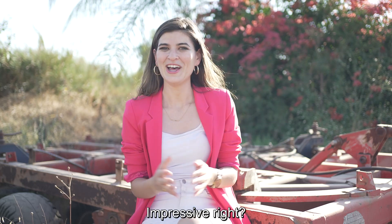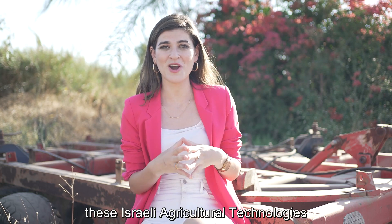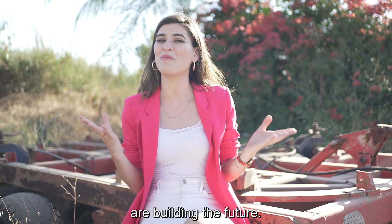Impressive, right? From bees, to cows, to apples, to cucumbers, these Israeli agricultural technologies are building the future.